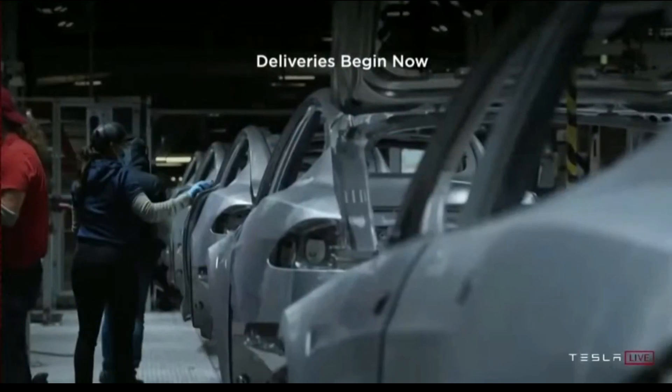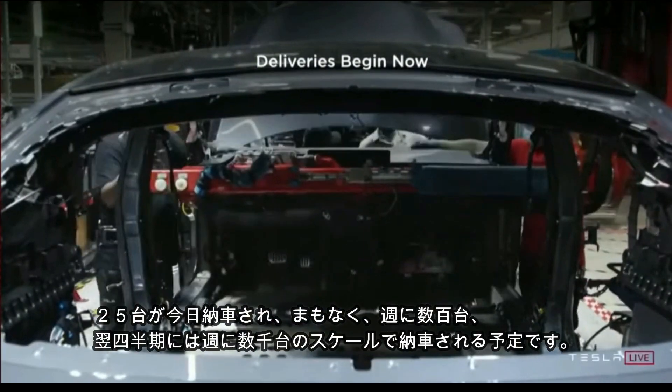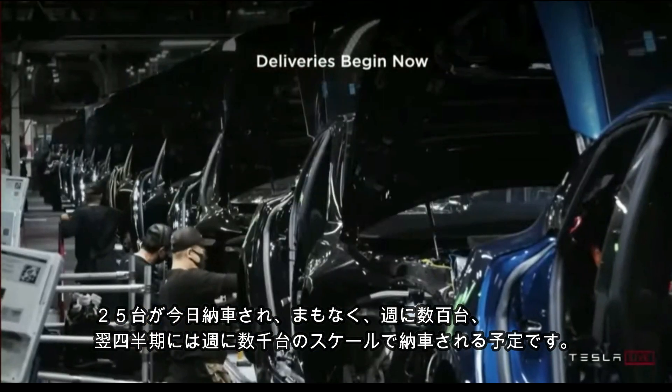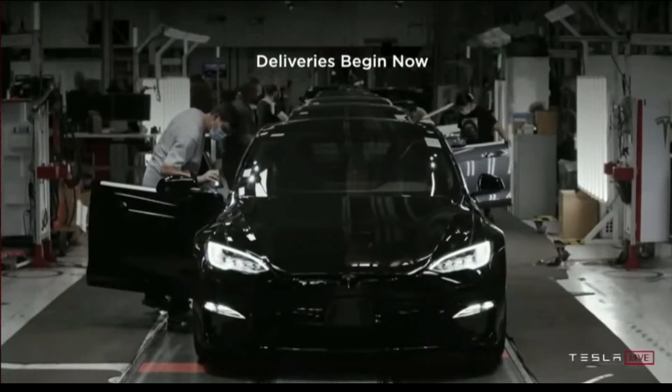Deliveries begin now. We're in production and we're going to deliver the first 25 cars now, and then should be at several hundred cars per week soon, and a thousand cars a week probably next quarter.